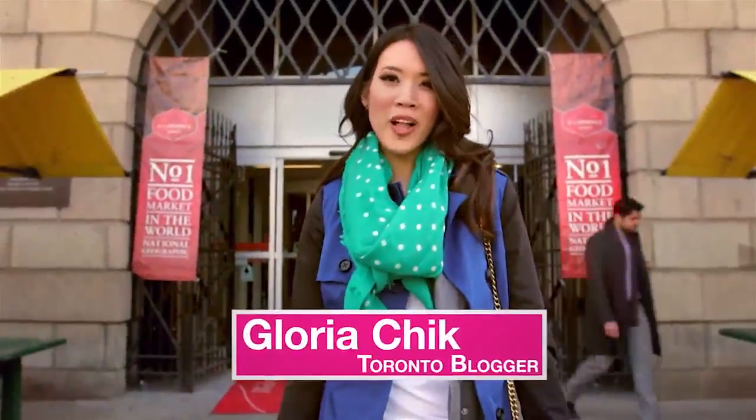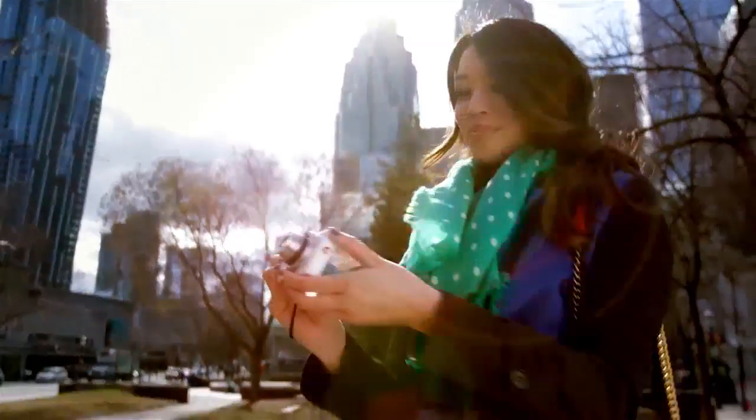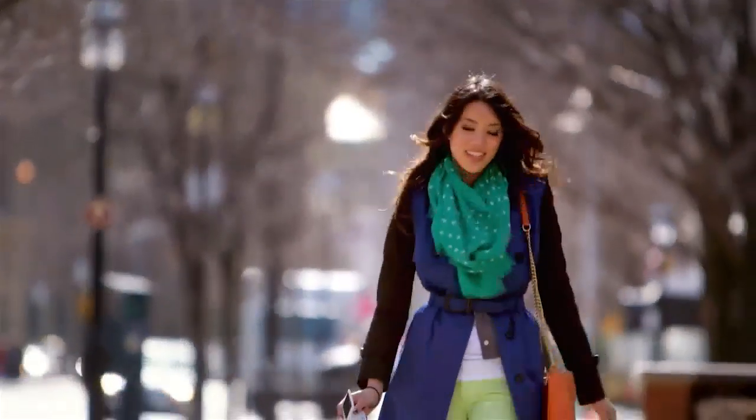Hi, I'm Gloria Chick and I'm a Toronto-based vlogger. Capturing my days and travels is so important to me. I'm constantly updating my Facebook, Twitter, as well as my blog and always looking for interesting shots to shoot and share.